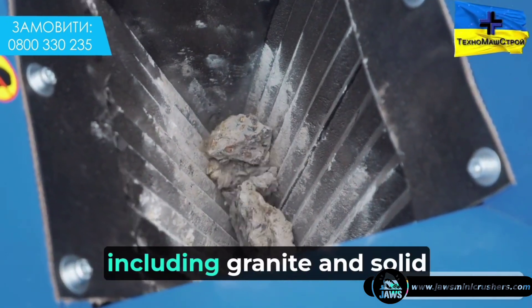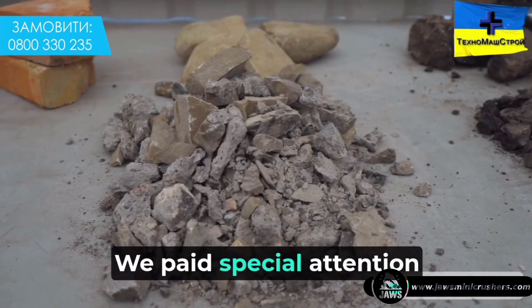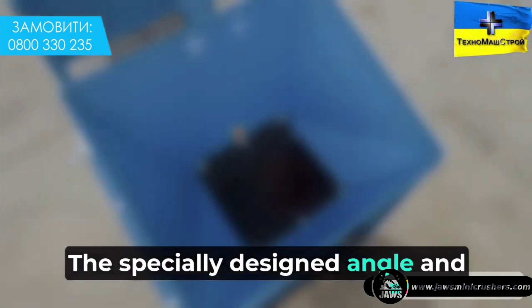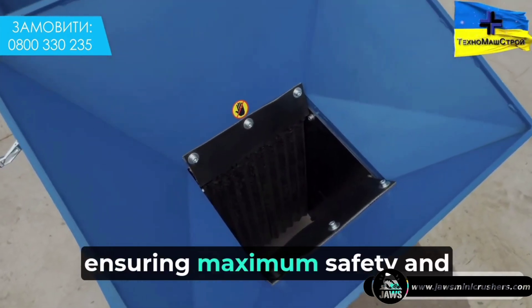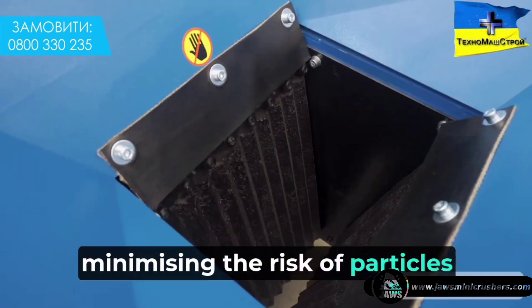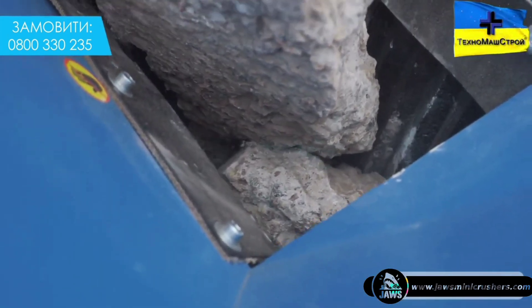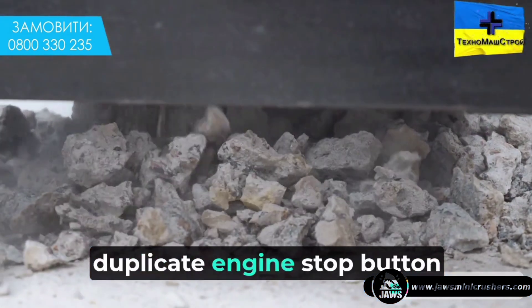The tooth shape of the blade is highly versatile, allowing it to crush almost any type of stone, including granite and solid construction waste. Special attention was paid to operator safety: the specially designed angle and path of the plates keeps the moving plate in motion, ensuring maximum safety and minimizing the risk of particles being thrown out during shredding.